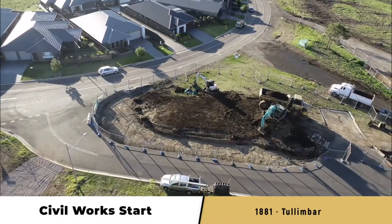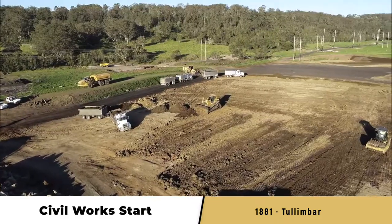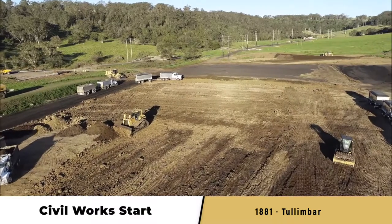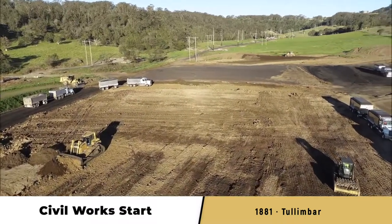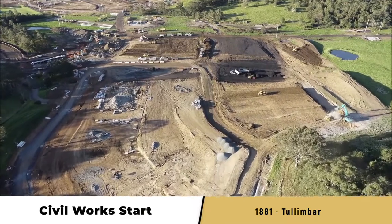Once the plans are approved, the initial bulk earthworks will begin. This is where your new neighbourhood starts to take shape. Topsoil is removed, and preparation and reshaping of the ground begins to allow road construction and surface drainage for the entire subdivision.